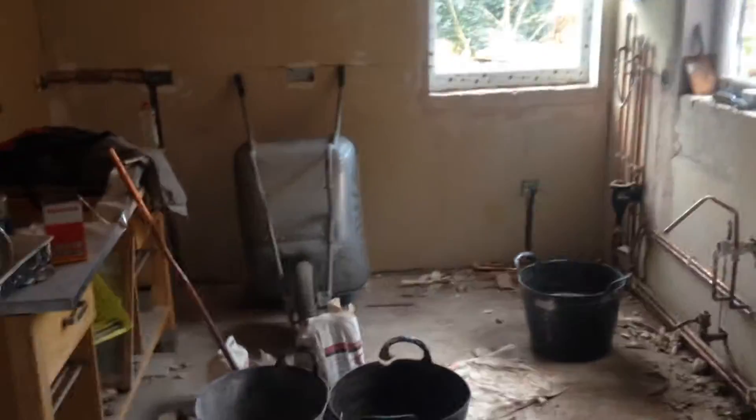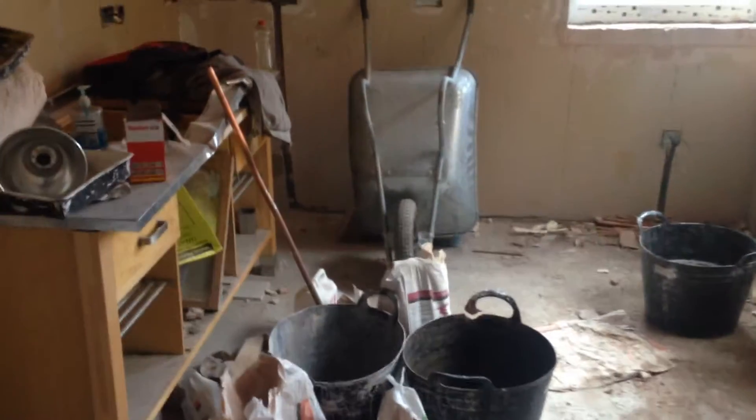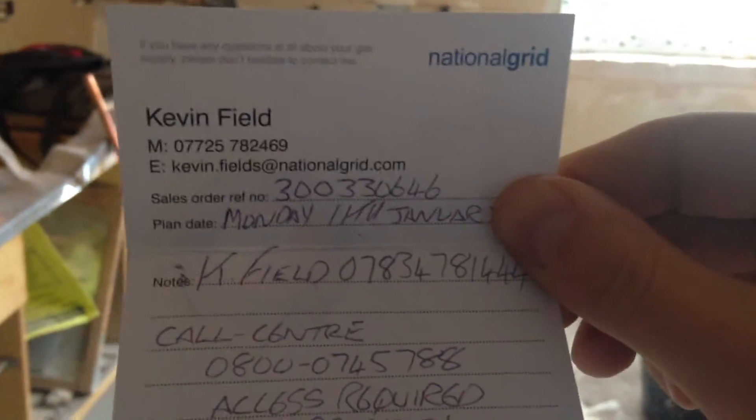I have a form here from the gas guy that I met — Kevin Field — and sadly the fit date he's given us is the 11th of January. So that's as soon as they can do it. I know it's not ideal but they'll get as much as they can done; they'll get all the tiling done, as much prep done, and then they'll come back to the job as soon as they can.